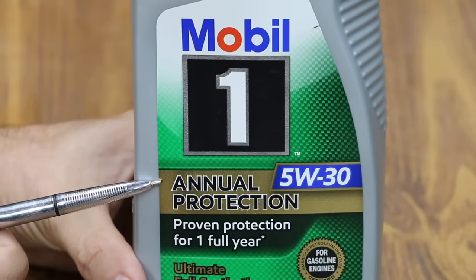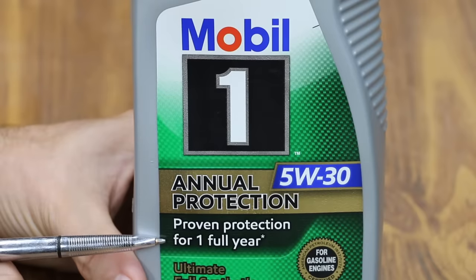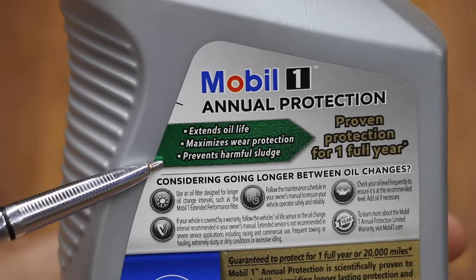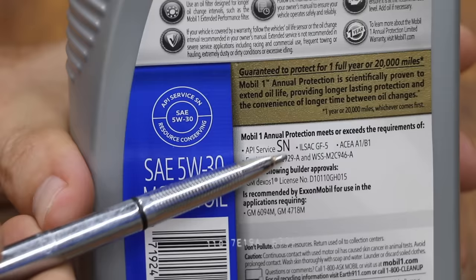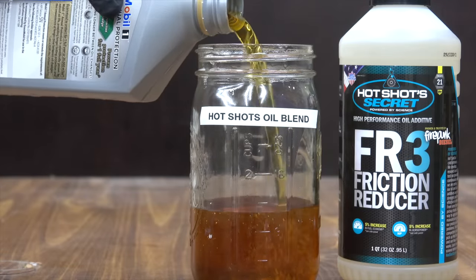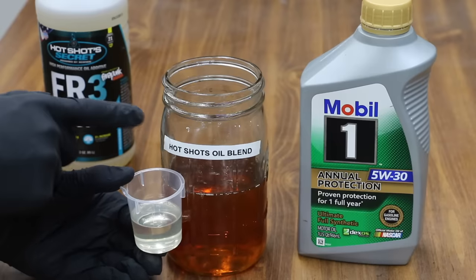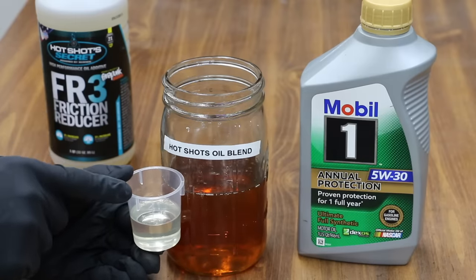Mobile One's Annual Protection is a 5W-30 motor oil that claims to be proven protection for a full year. It's an ultimate full synthetic, Dexos approved, extends oil life, maximizes wear protection, and prevents harmful sludge. API Service SN Resource Conserving, ILSAC GF5. I'll add 16 ounces of Mobile One oil to the jar, and then also add the HotShot Secret FR3 — about one ounce, slightly over the recommended amount, though some will remain in the container.